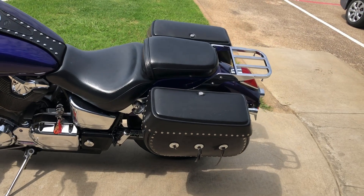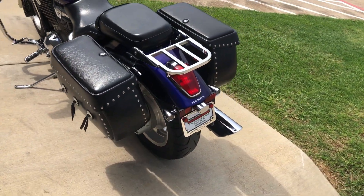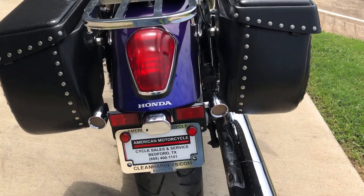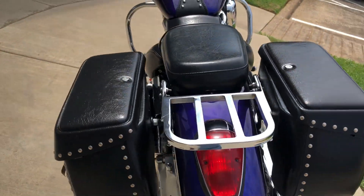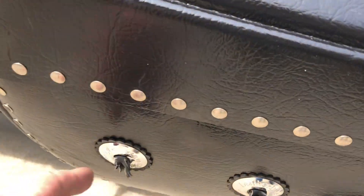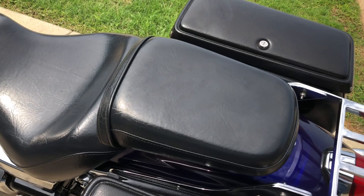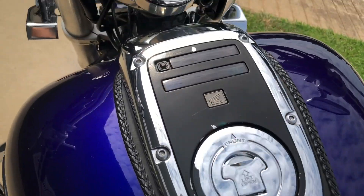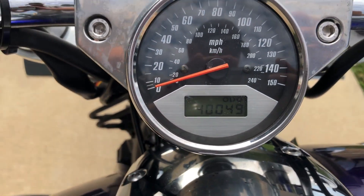Shaft driven. You've got a luggage rack on it. And then you've got some LED rear turn signals. It's got good tread on the rear tire. Looks like you're missing a leather tassel right there on that one. And you've got about 40,000 miles on it.